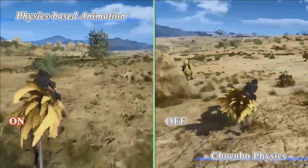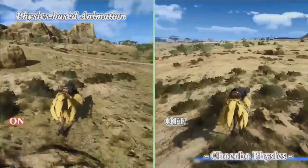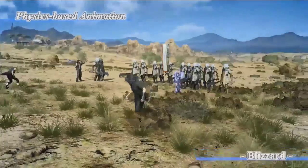Let's mount this animal — it's a Chocobo. The difference is very slight, but we are using the same technique as the vehicle.